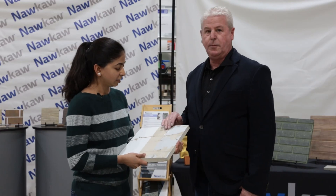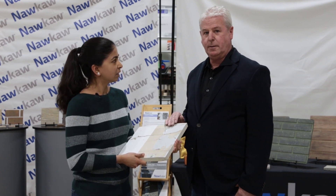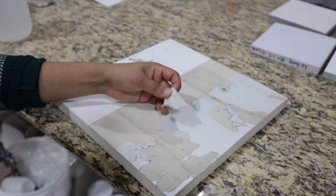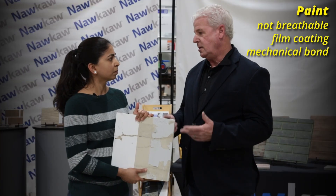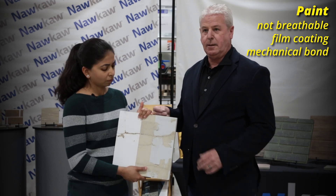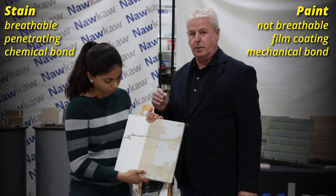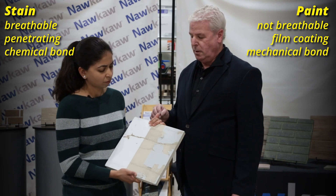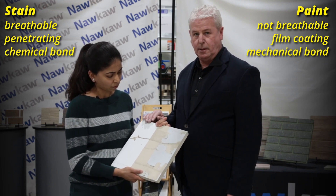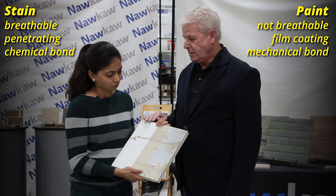Well, typically when you paint masonry, it's not going to breathe and it's going to be a film coating, which is a mechanical bond. So over time it's going to peel and flake off, and over time it could cause structural damage to the masonry or concrete. Unlike a stain that NACA manufactures, where it's penetrating and breathable and it forms a chemical bond, it's a permanent substrate and it'll get harder over time.